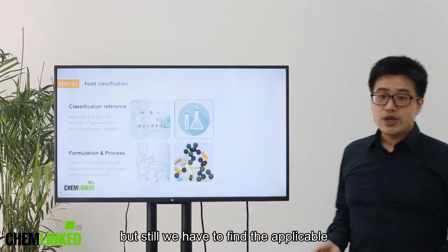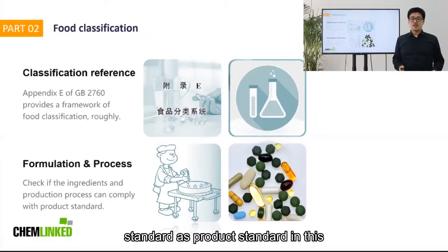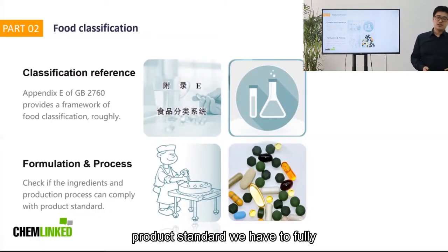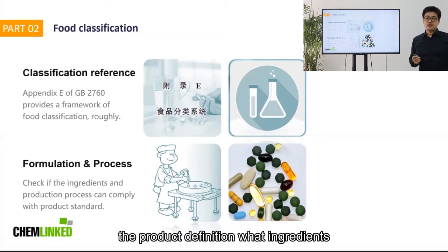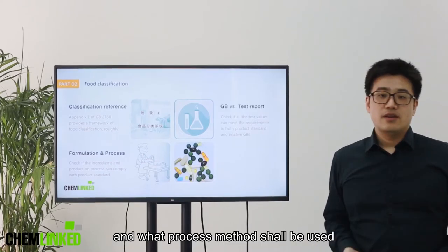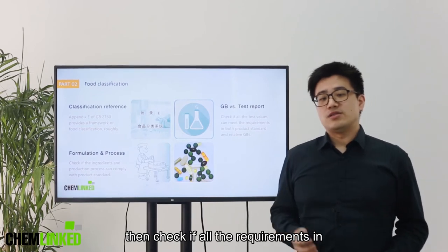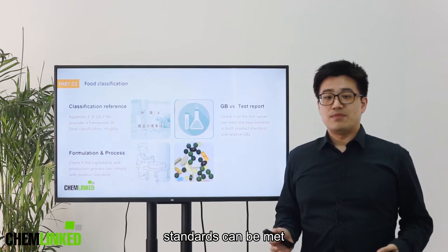But still, we have to find the applicable specified standard as the product standard. In this product standard, we have to fully understand the product definition, what ingredients can be used, and what process method shall be used. Then, check if all the requirements in the product standard as well as relative GB standards can be met.